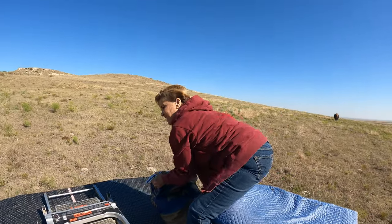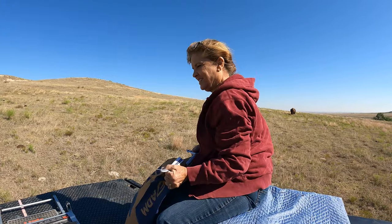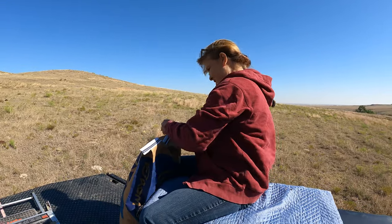Everybody thinks, 'oh, they look so docile' — and I'm like, yeah, but they're wild. Trust me.